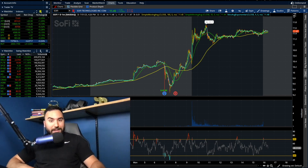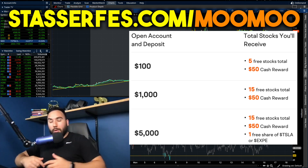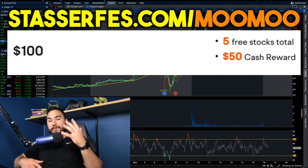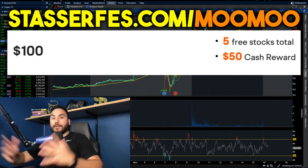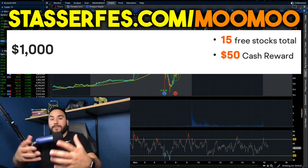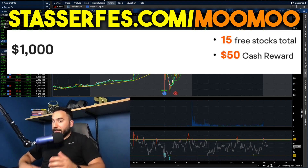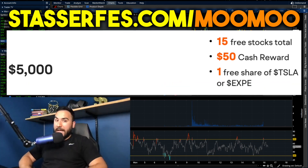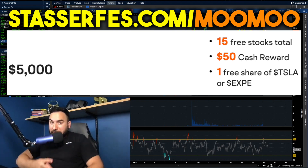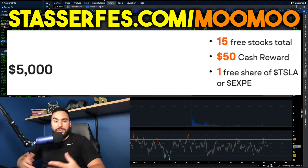Before we actually dive into the video, don't forget to get your free money from Moo Moo, the sponsor of today's video. All you have to do is go to StosserFest.com slash Moo Moo, open up your account and fund it with at least $100, and you get five stocks right off the bat. Fund at least $1,000 and you get 10 more stocks, totaling 15 stocks — each valued up to $2,000. Fund at least $5,000 and on top of those 15 stocks, you also get a free share of either Tesla stock or Expedia stock. Full disclosure, that is an affiliate link.